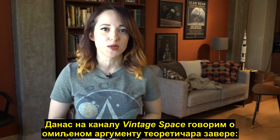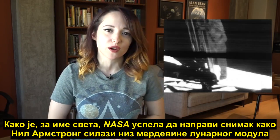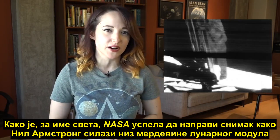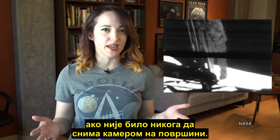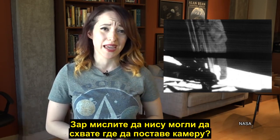Today on Vintage Space, I am taking on the conspiracy theorist's favorite argument: how on Earth did NASA manage to get footage of Neil Armstrong walking down the lunar module's ladder if there wasn't somebody operating the camera on the surface? Seriously guys, it's NASA and they just landed on the moon — you'd think they could figure out the camera bit.